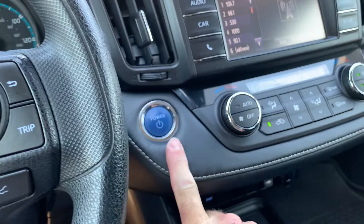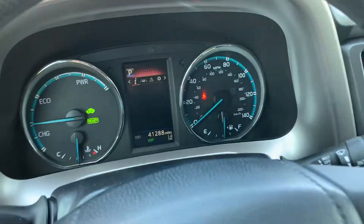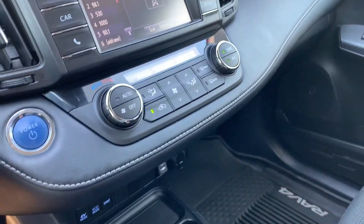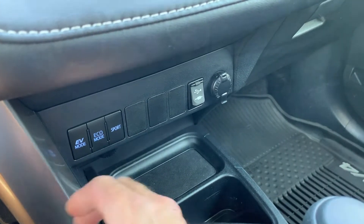This is basically an ignition switch. And then, of course, you have your trip computer toggles, your push-to-talk, your cruise control, your exterior sensors. And then this is where you have your EV mode, eco mode, and sport modes.